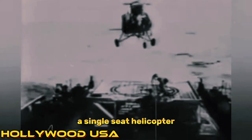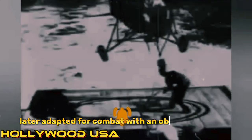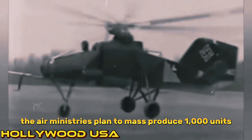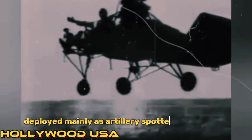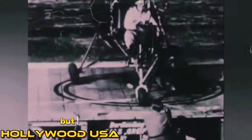Number 3: The Flettner Fl 282 Kolibri. The Flettner Fl 282 Kolibri, a single-seat helicopter, initially served in ship-to-ship transfers and reconnaissance. Later adapted for combat with an observer position, it excelled in spotting artillery, particularly in adverse weather conditions. The Air Ministry's plan to mass-produce 1,000 units was thwarted by Allied bombing, resulting in only 24 helicopters before the Munich factory's destruction. Deployed mainly as artillery spotters in Rangsdorf, they faced relentless attacks from Soviet fighters and anti-aircraft guns, leading to the destruction of all surviving hummingbirds — marking a tragic end to their brief but significant wartime service.